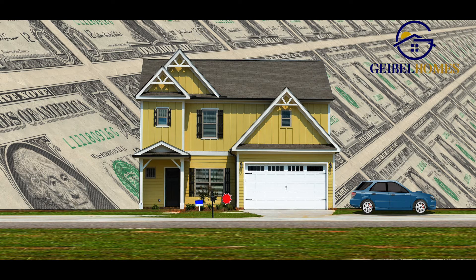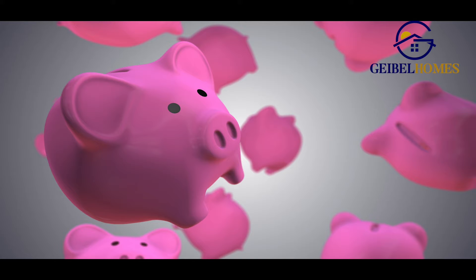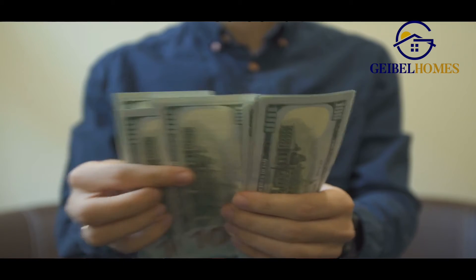A couple of things that we'll touch base on here are the escrow deposits, inspection, appraisal, and how that all plays out.